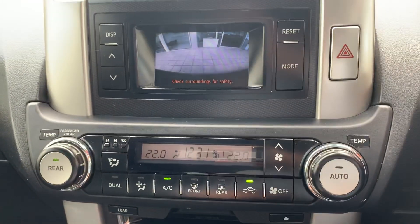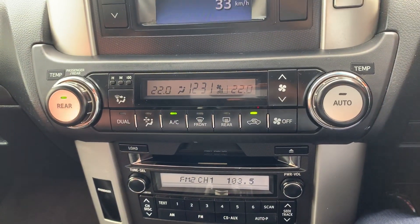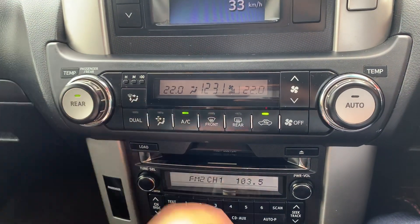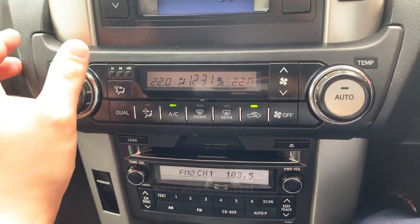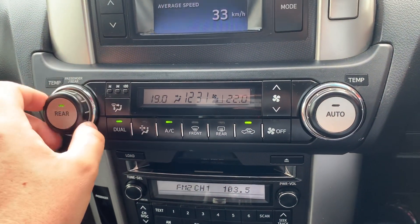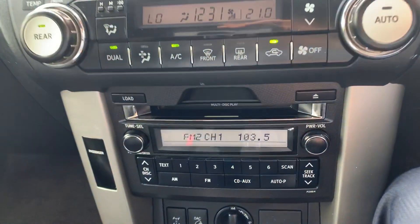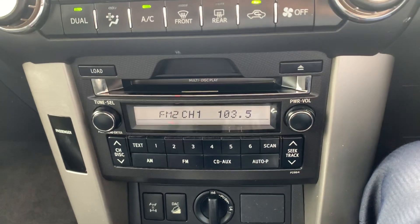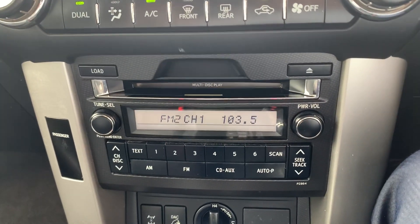The screen here obviously displays your reverse camera. Moving forward, we have all your climate control settings. With the VX you do get dual-zone climate, so each side can have their ideal temperature — which is fantastic. Just by turning the dial here you can change the passenger and driver temperatures independently. Down through there you've got your generic radio, obviously equipped with Bluetooth. You also have USB and AUX as well.